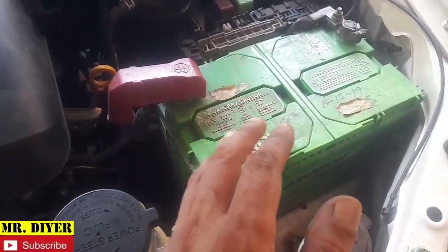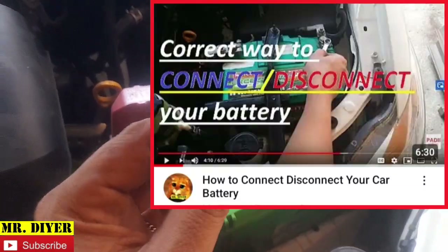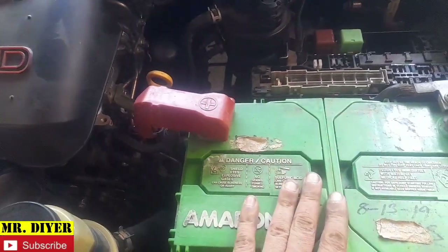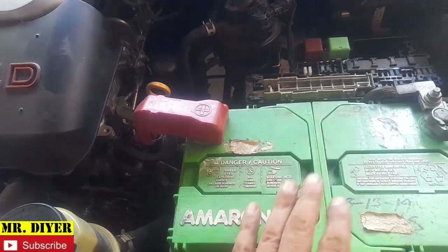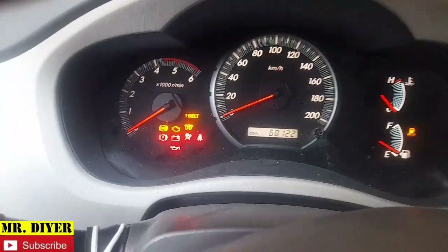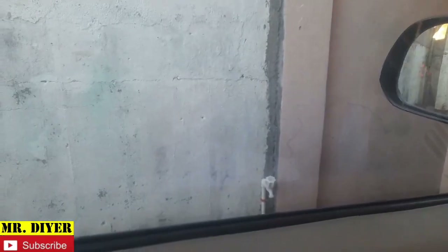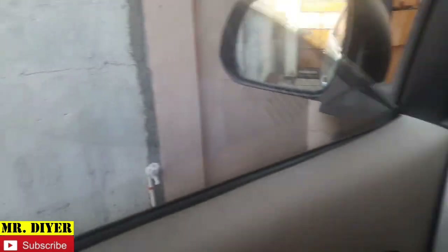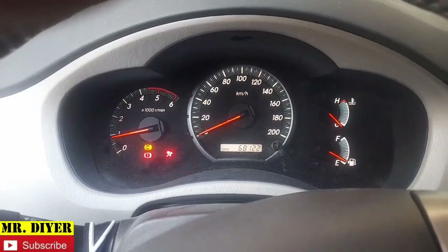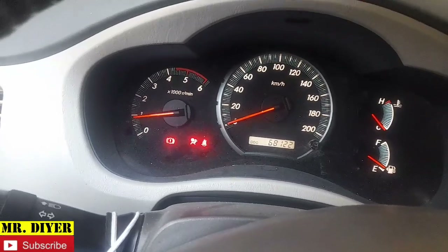By the way, there is a correct way of disconnecting and connecting your battery — I'll post a link to that video in the description below. So we already have this battery connected, and let's see if this vehicle will still have the same problem. And as you can see, all the lights turned on almost immediately. The power windows work with no problem. Let's try to start the engine — and as you can see, it started almost immediately as well.